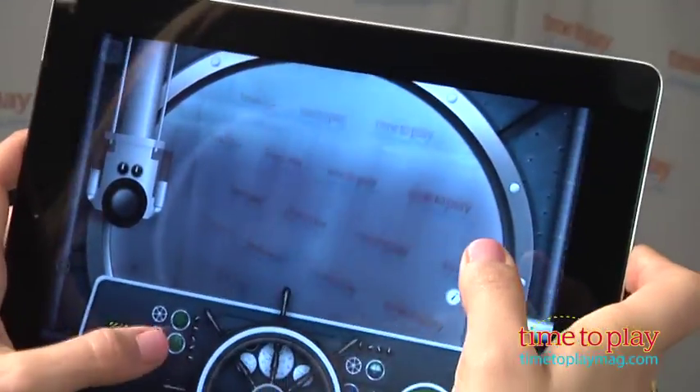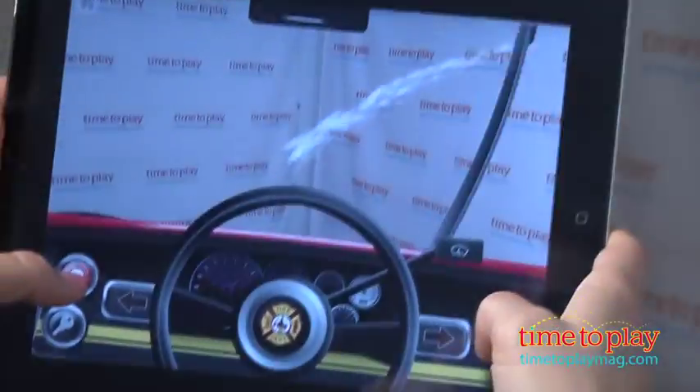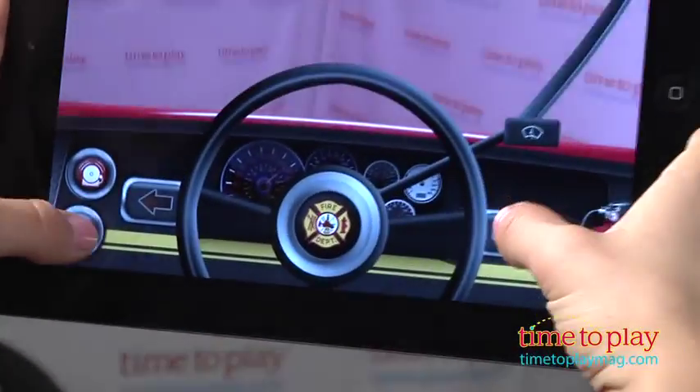Now, if you choose the fire truck, your child gets to rush off to help people in need. You can turn on and off the emergency lights, and if it's a rainy day in your child's imagination, even use the windshield wipers. Arrive at a fire, grab the fire extinguisher, and save the day!